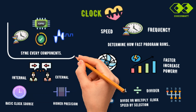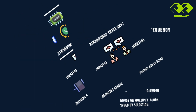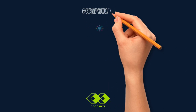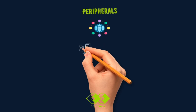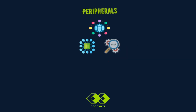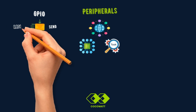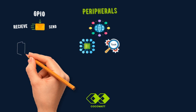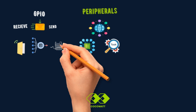The clock system ensures everything stays synchronized, helping the microcontroller run smoothly and efficiently. Now let's talk about peripherals — the components that connect the microcontroller to the real world. Peripherals are what make microcontrollers so versatile and capable of handling a wide range of tasks. First up, we have GPIO, or General Purpose Input Output. This allows the microcontroller to send or receive signals — for example, it can read data from a door sensor (input) or control a motor (output).